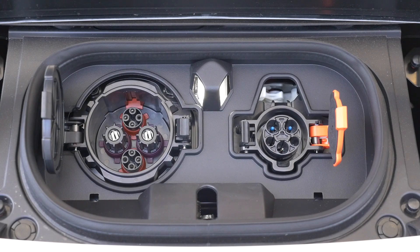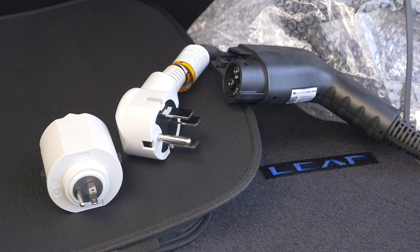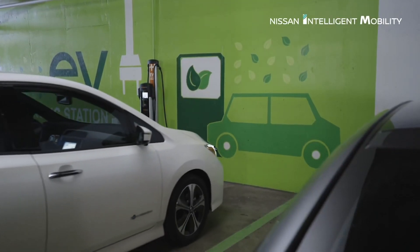Let's start by looking at the charging system. The Nissan LEAF can be charged in a household 110 grounded plug, a 240 grounded plug at home, or a 440 industrial charge.